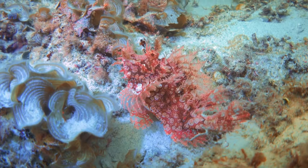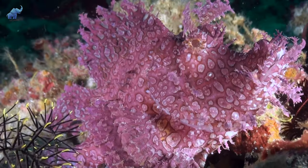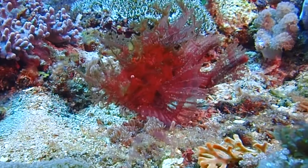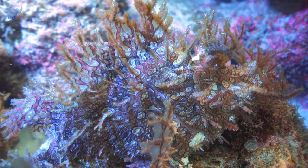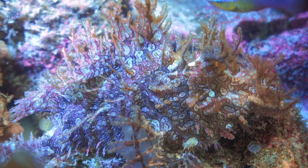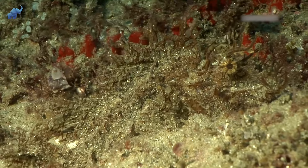Number eight: the weedy scorpion fish. We kick off with a creature that looks no more than a mere Godzilla toy that has spent enough time rotting at the bottom of the sea. They lay on the sea floor using their pectoral fins for balance while walking instead of swimming — they wouldn't want anyone thinking they're an actual fish. They use this cryptic camouflage for hunting prey and avoiding becoming prey themselves.